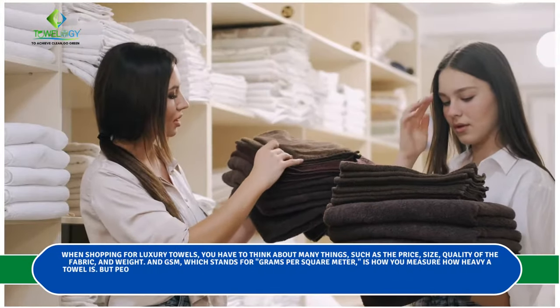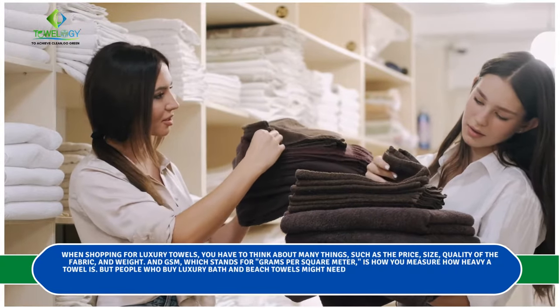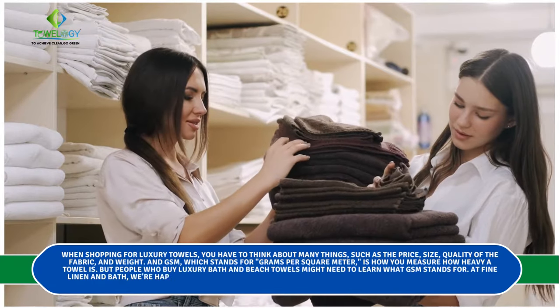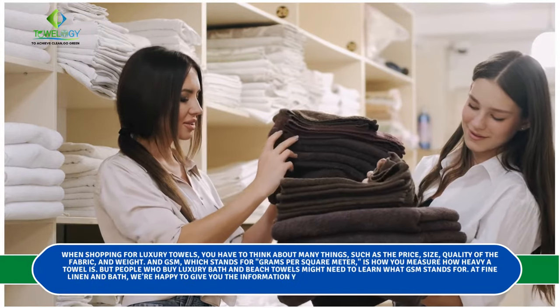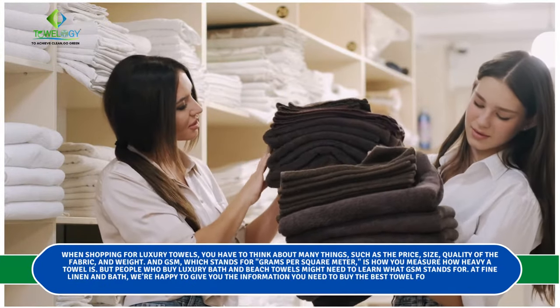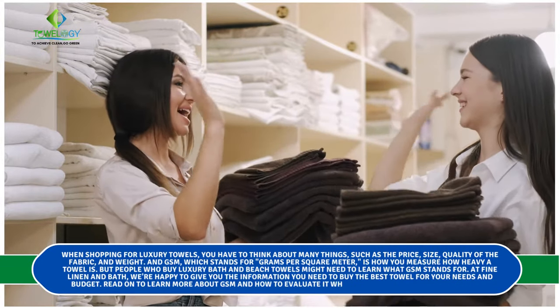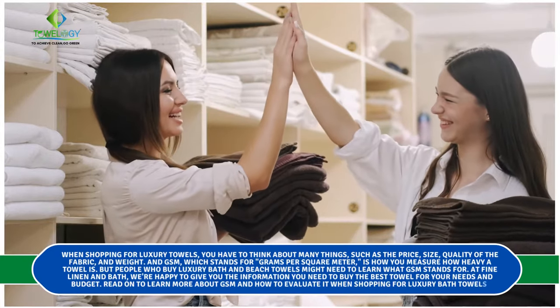People who buy luxury bath and beach towels might need to learn what GSM stands for. At Fine Linen and Bath, we're happy to give you the information you need to buy the best towel for your needs and budget. Read on to learn more about GSM and how to evaluate it when shopping for luxury bath towels.